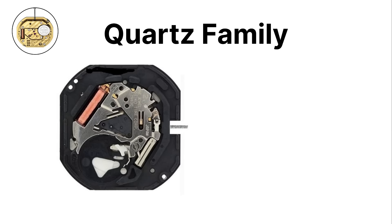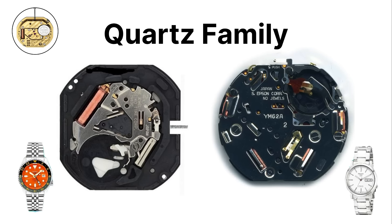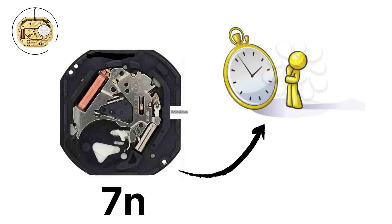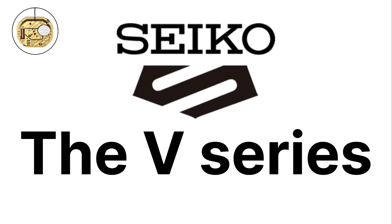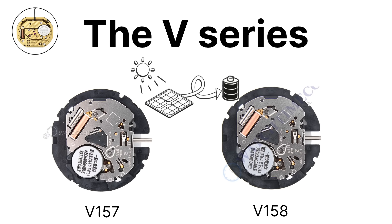One of Seiko's most widely used quartz families is the 7N and 7T series. These movements are found in affordable models and are known for their long battery life and reliability. The 7N movements focus on basic timekeeping, while the 7T family often powers chronographs with stopwatch functions. Seiko also created the V series of quartz movements, which are used in many modern watches, including the V157 and V158 solar-powered calibers.